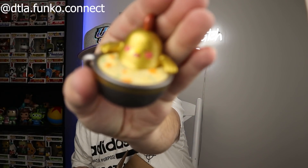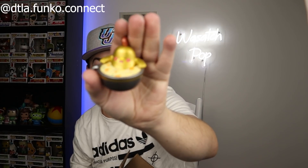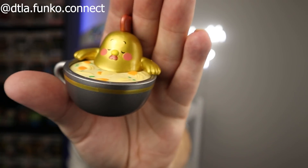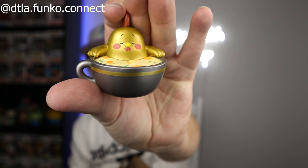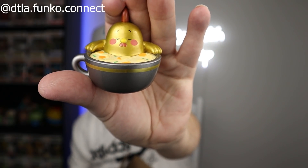There is the second chase one, and last but certainly not least, we have the Golden Chicken Noodle Soup chase. There it is — the Golden Chicken Noodle Soup chase, definitely really awesome. Now we have a complete set of the Soup Troop Paka Paka's! I have some extras if you guys are needing some — let me know in the comment section below. DTLA Funko Connect, thank you so much for doing this trade so we could complete that collection.